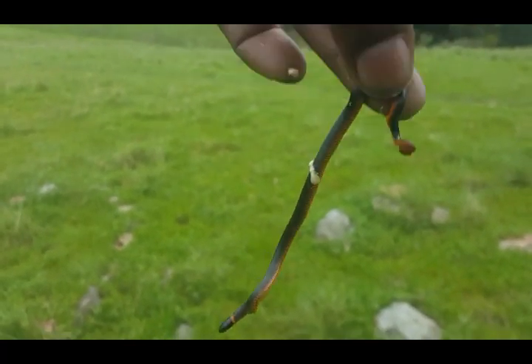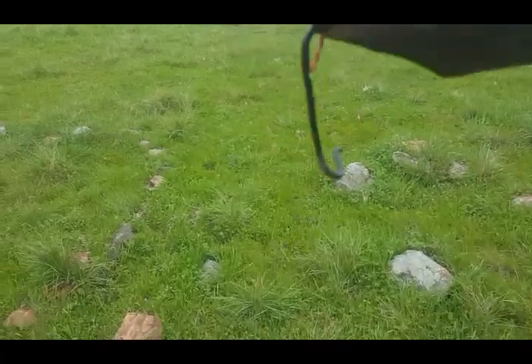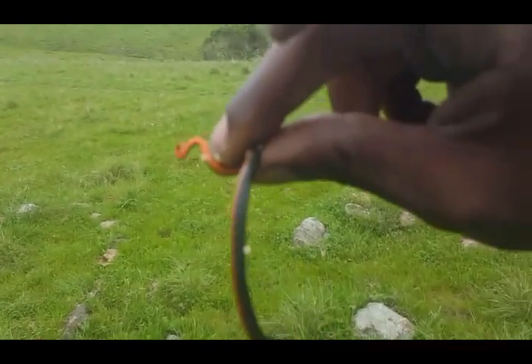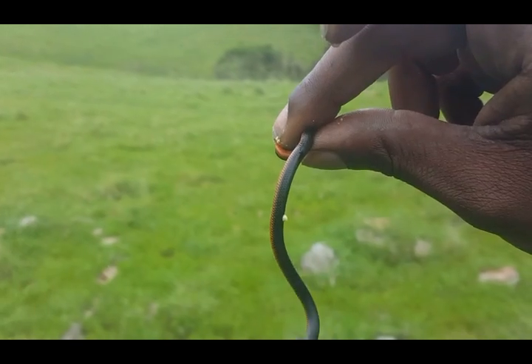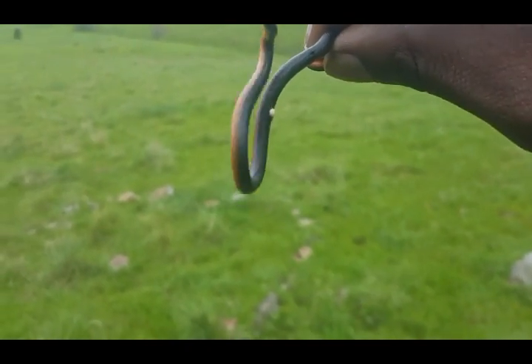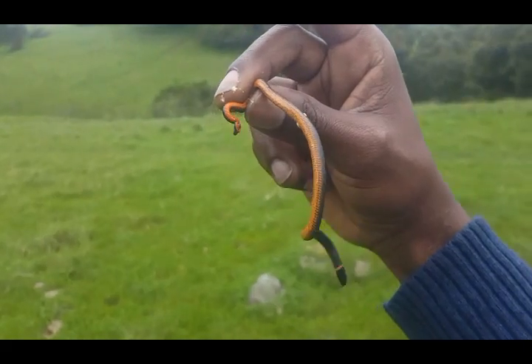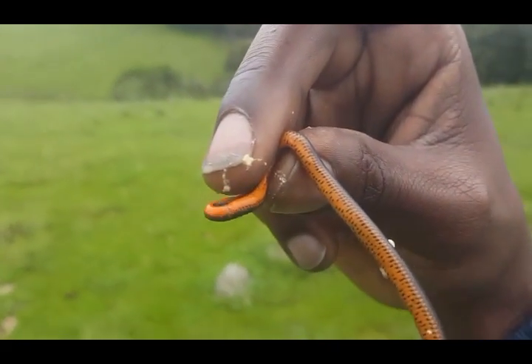Here's ring-necked snake number two — a little smaller baby one, with an orange stomach. It's musking on me. Musking means they release their bowels — it has an odor. So just in case if I was trying to eat him, he'd smell bad and I wouldn't want to eat him. That little white stuff is snake shit.